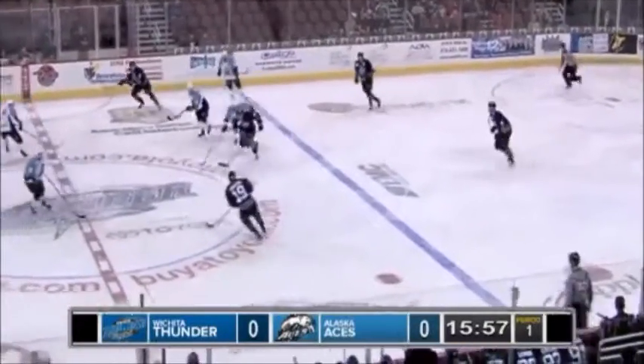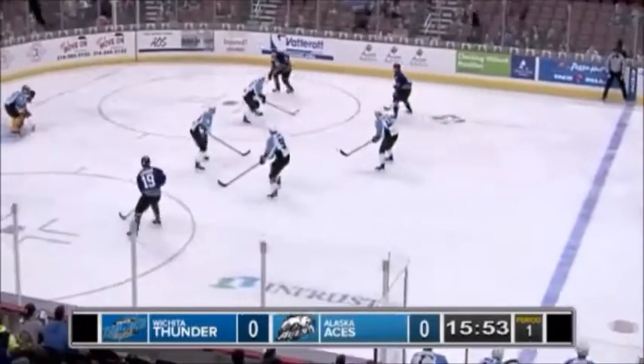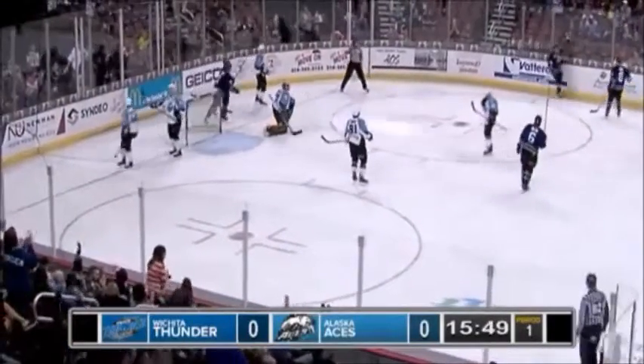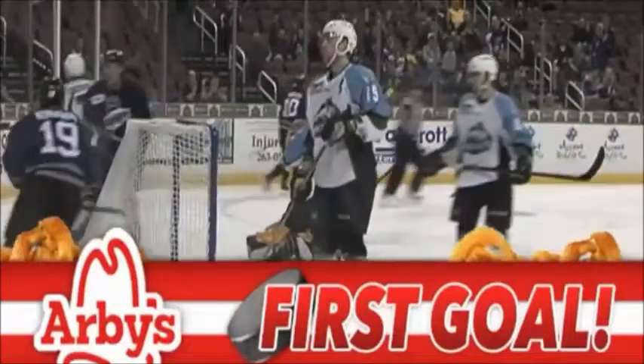At the blue line, Koules with a steal. Now up through center ice, gets over the line, near circle, they see Parts — fires a wrist shot — scores! For a really 1-0 lead here for the Wichita Thunder, only 15:40 gone.